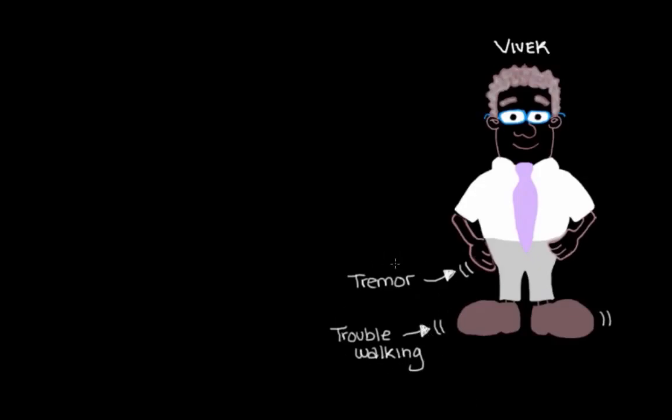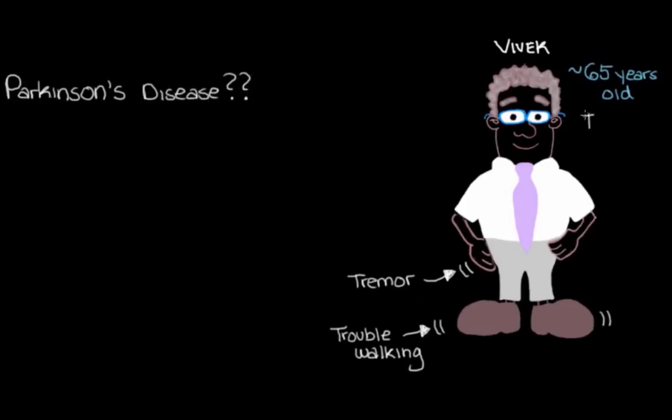Now this set of symptoms, it sounds like it could be a few different things. But we do notice that Vivek is about 65 years old, and we have to at least consider that maybe this is him presenting with previously undiagnosed Parkinson's disease. Because the older you are in general, the higher your risk of developing Parkinson's disease, and some of the things he's telling us about do sound like the early signs of the disease.